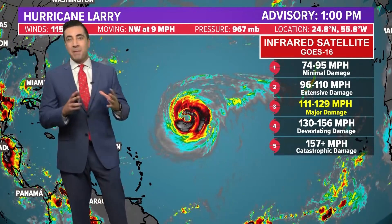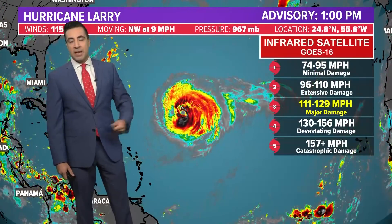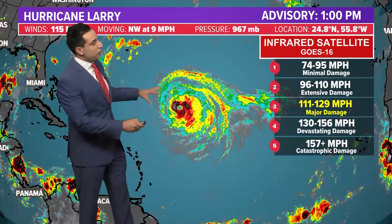Here's a look at Larry. Not much change in the last couple of days. Still maintaining Category 3 major hurricane status. Winds are now down to 115 sustained, but still in a Category 3 space — it's wavered anywhere from 115 to 125 over the last few days as it slowly edges along to the northwest.